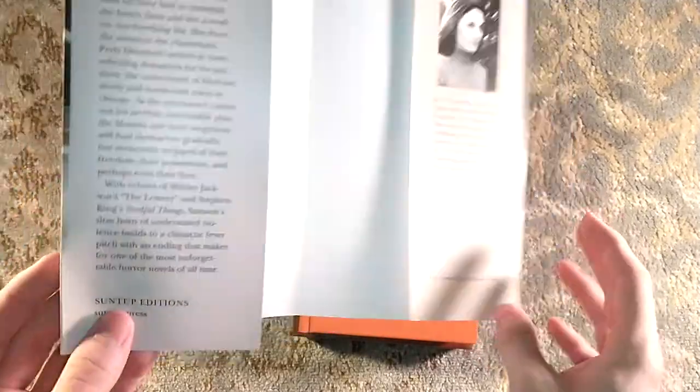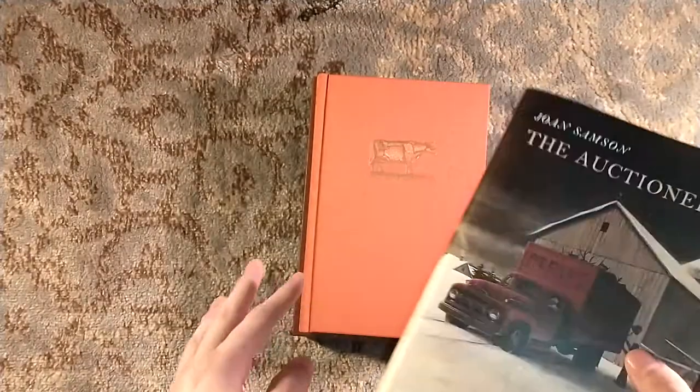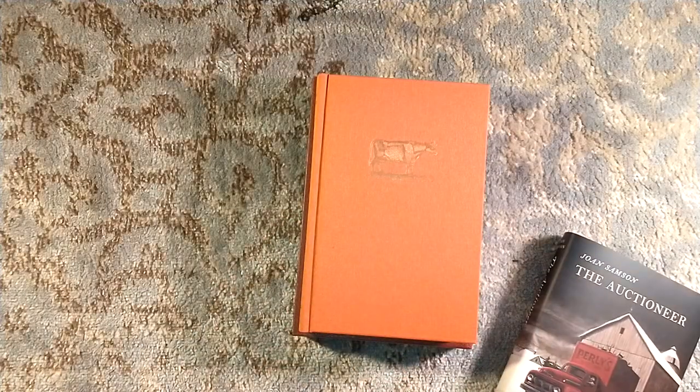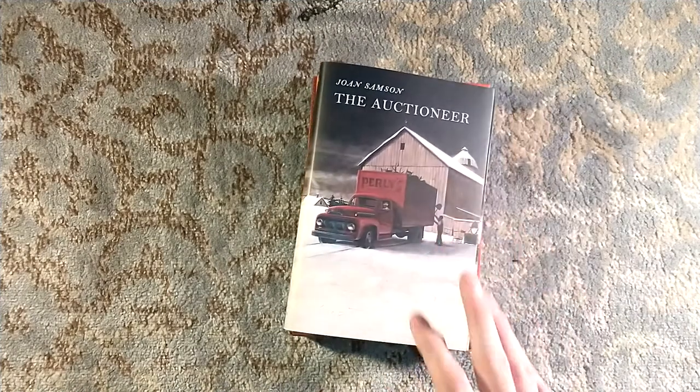The cover artwork is actually by Wendell Miner — I had it backwards. There's a signature right down there. And then the interiors must be Dave Christensen. My apologies to Dave and Wendell. Nicely done.